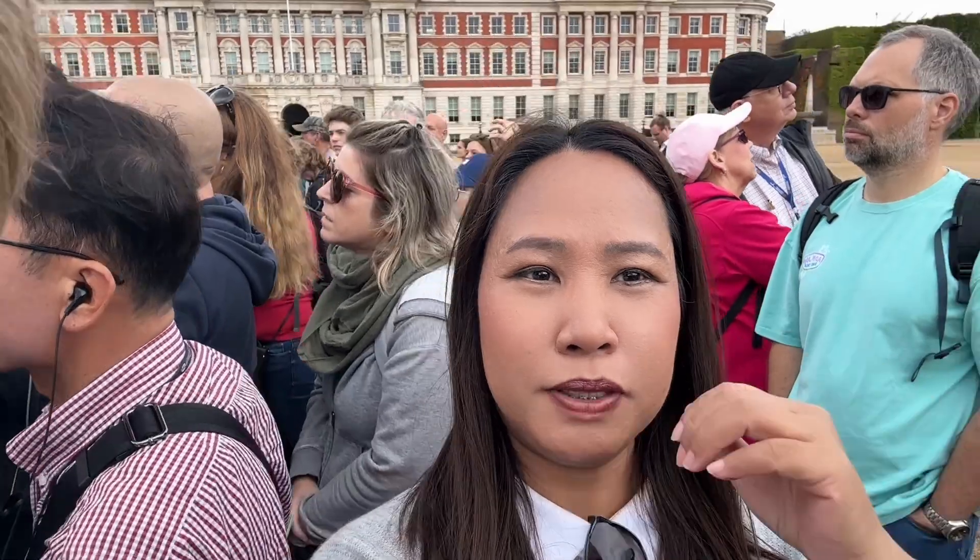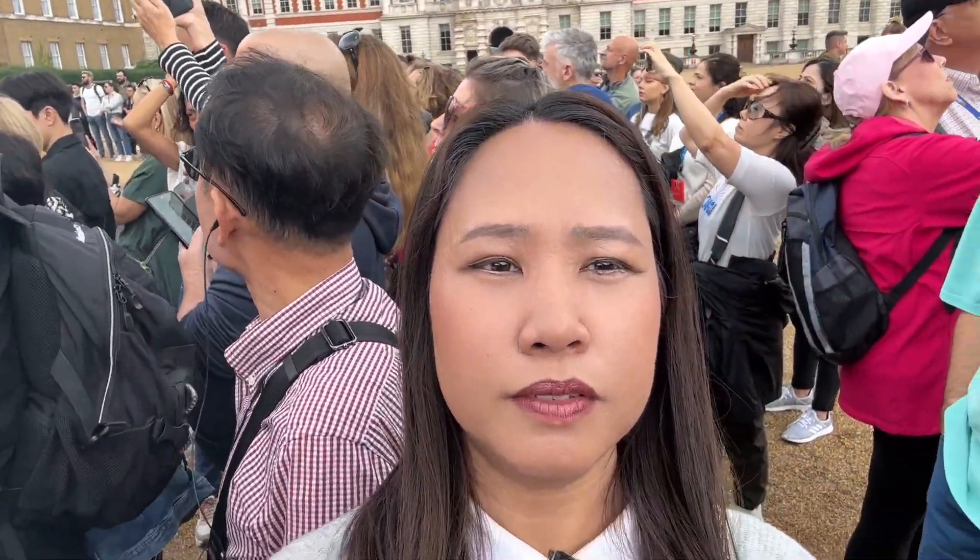Guys, ang dami ng tao yun. Nagsimula na kasi yung pag-i-change ng guard.